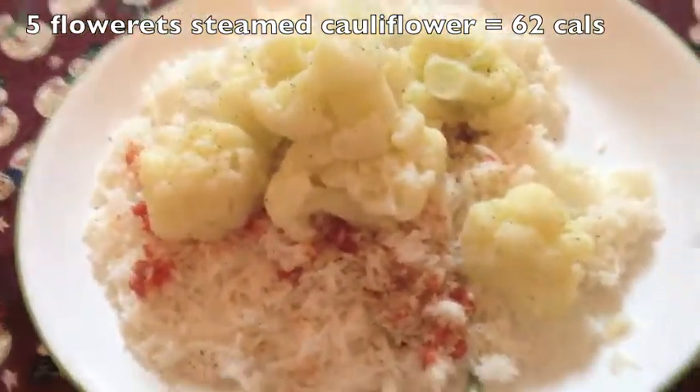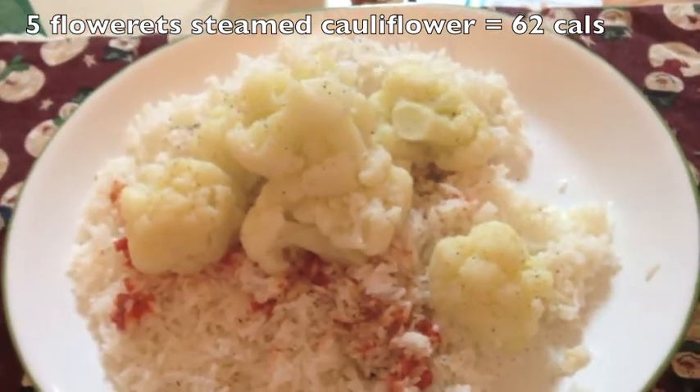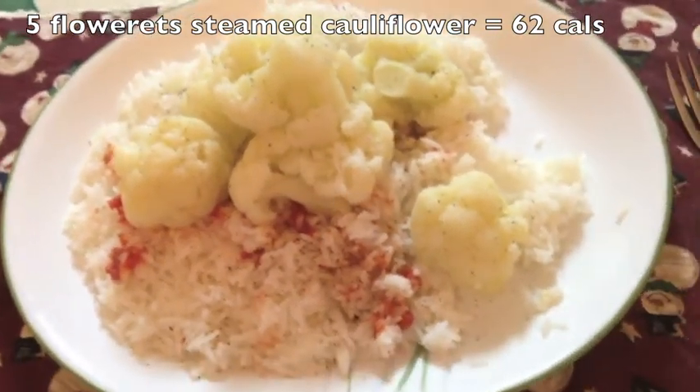I was like, hey, what did you cook this in? And she said nothing — just steamed it in water. Cauliflower — honestly, I remember as a kid I hated the texture of cauliflower. As an adult, I love it. So I added some of that quinoa with a little more of this stuff with cauliflower.